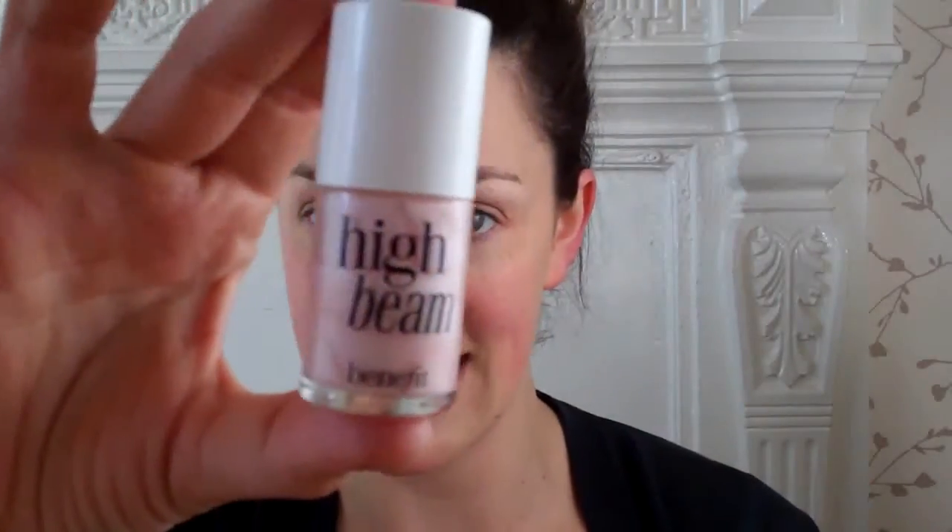This is one product I can highly recommend - I think this is what people are seeing when they say my skin looks glowing and fresh. It is Benefit High Beam Highlighter. I apply a very tiny amount to the tops of where my cheekbones should be, then dab it in around under my eye and up to my temple. I don't know if this is the correct application but it seems to work for me.